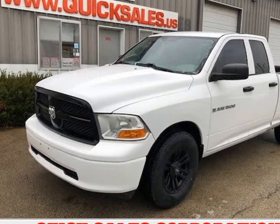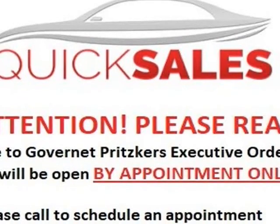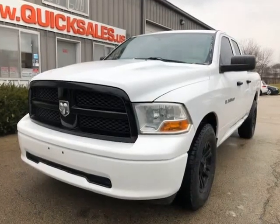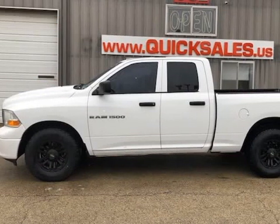This 2012 Ram 1500 is brought to you by Quick Sales Corporation. Looking for that perfect work truck or something to haul your boat? Look no further. Clean Carfax truck. This 2012 Dodge Ram 1500 is set up and ready to go.